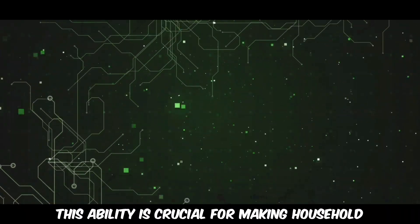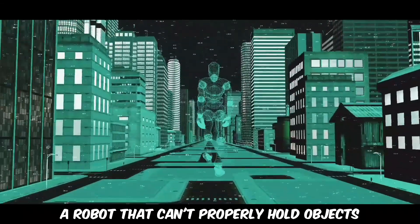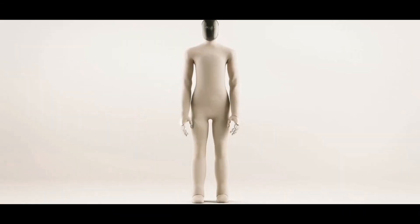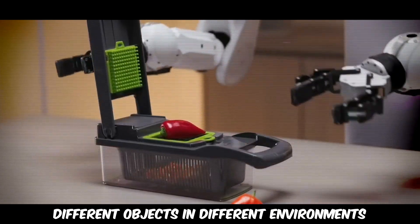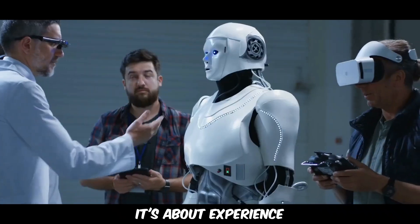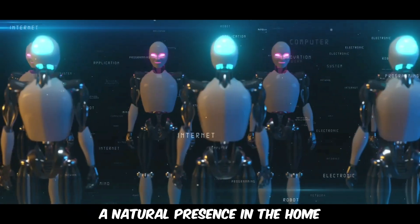This ability is crucial for making household robots truly useful — a robot that can't properly hold objects isn't much of an assistant. Neo GMA, however, learns from real-world experiences, improving over time as it interacts with different objects in different environments. And it's not just about function, it's about experience. The team at One X wants Neo GMA to feel like a natural presence in the home.